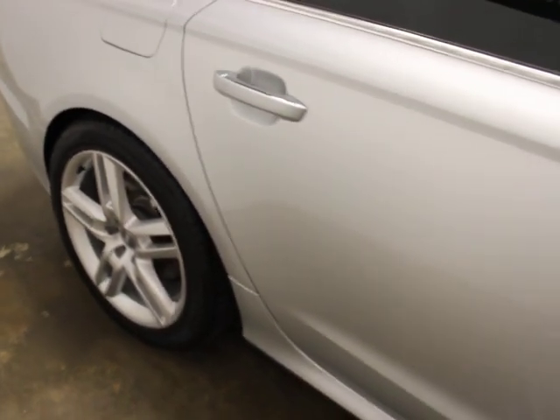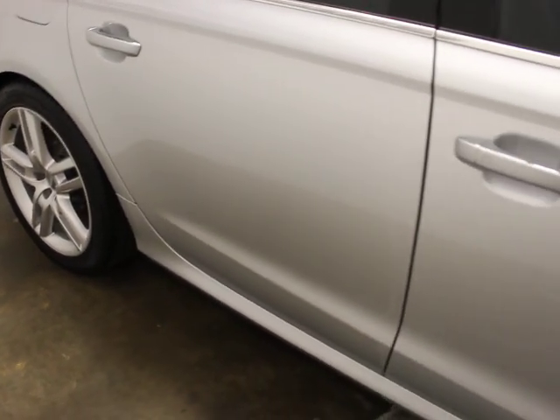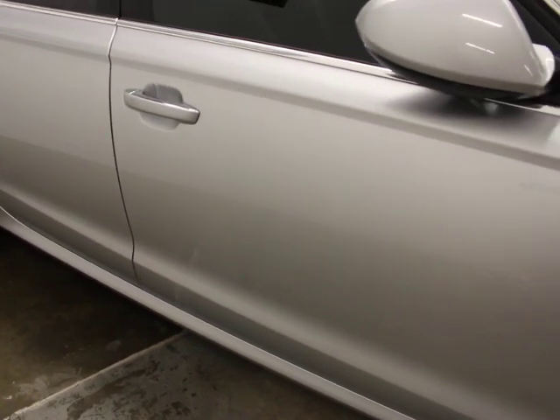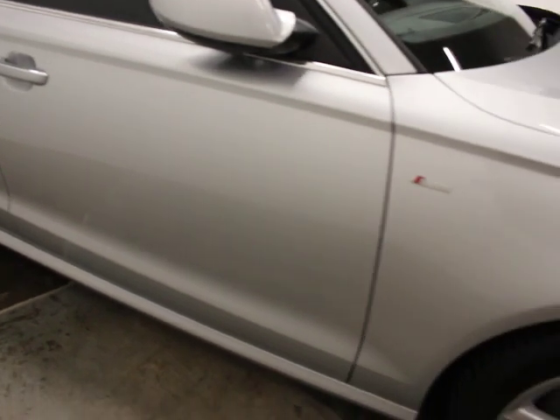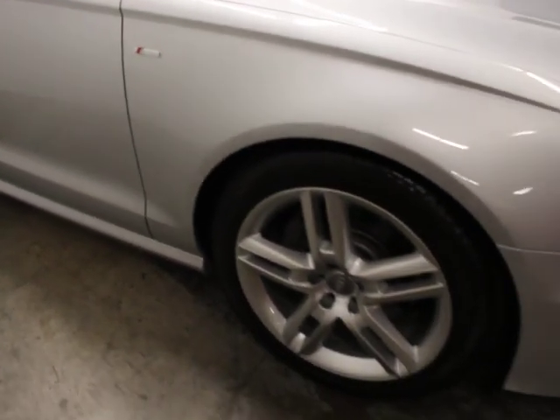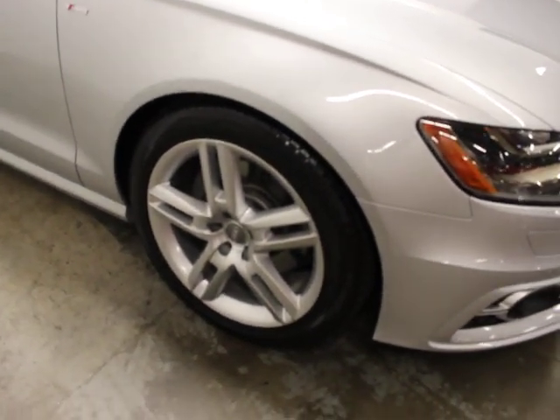He's a car guy and he's good about what he does. He bought a very nice interior wood package and installed it. He replaced the aluminum trim, and the stuff he put in it was just beautiful. I'll show you that in a minute.